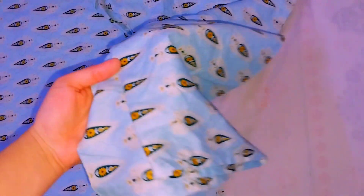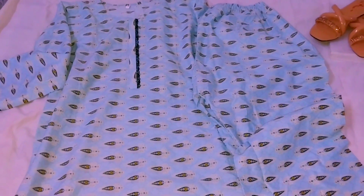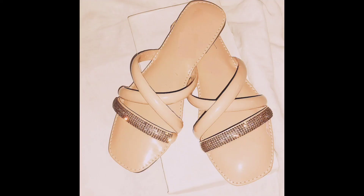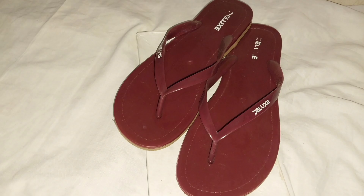It was very comfortable and nice to wear, so I took it. I also bought some slippers — they were very nice and delicate.